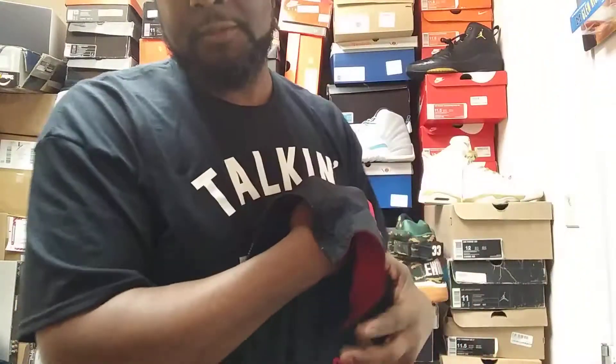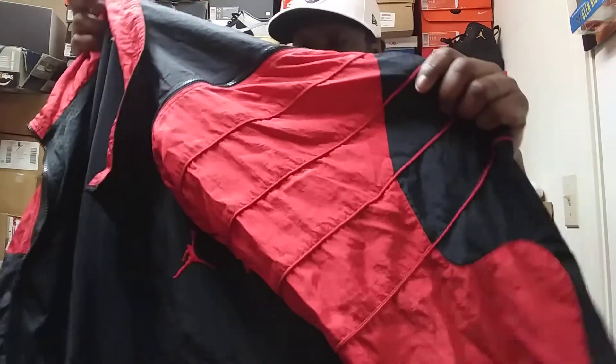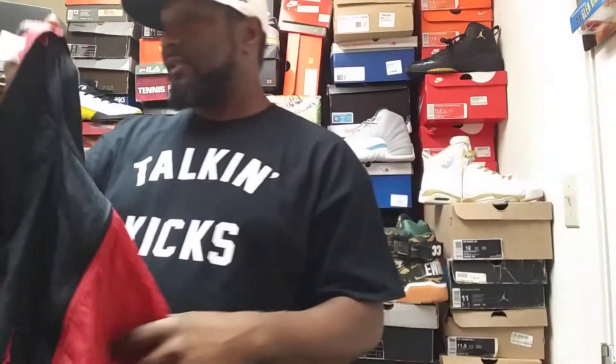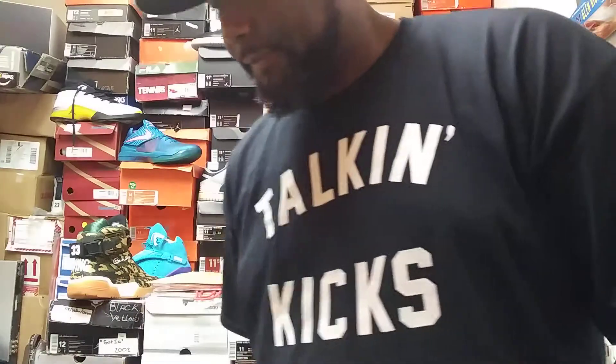Thanks for the sale on eBay — I appreciate you, bro. I wish you had more stuff in your store that I could buy, but this is the only thing I really wanted. I was tracking down the pants too, because I think I saw the whole set go for like 300 — upwards of 300 to 500 dollars. But I just wanted the jacket, not the pants.